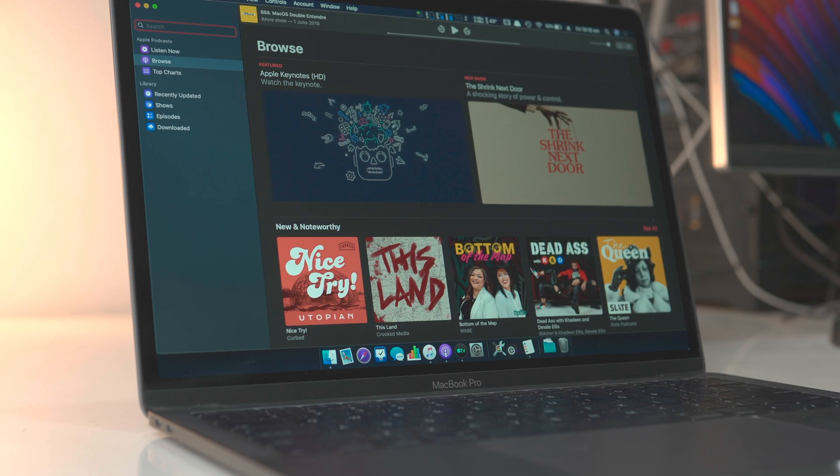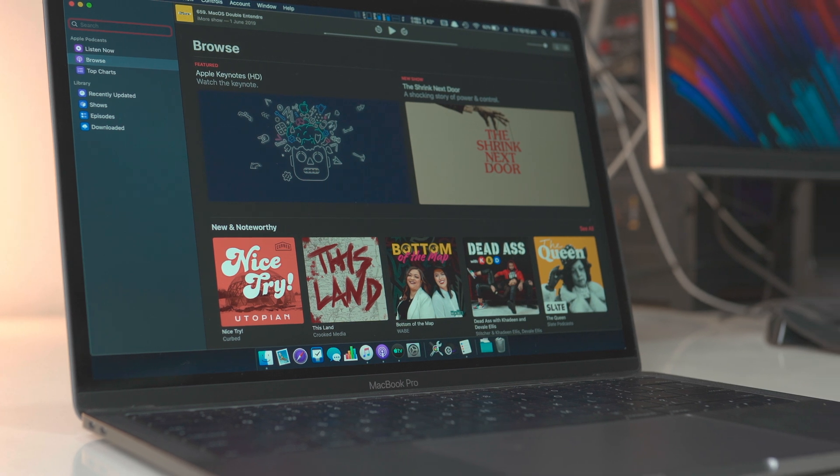Across all three of these, Apple released Project Catalyst — earlier known as Marzipan — and what that brings is iPad apps onto macOS Catalina. This is a brilliant addition, especially for developers like myself who can take iPad apps and bring them to macOS without writing a lot more code. We do have to make some changes to make sure everything works well on macOS, but it's not as huge as rewriting an entire app altogether. The Podcasts app is a great example of that. Similarly, Voice Memos and the News app are also going to be running on Project Catalyst, bringing their iPad apps onto macOS.